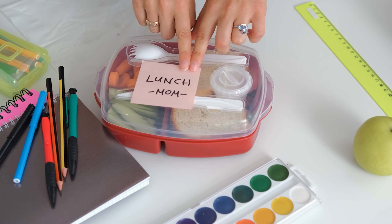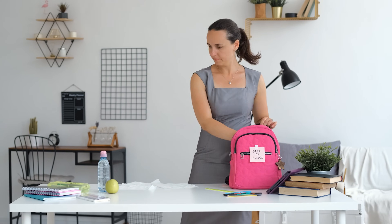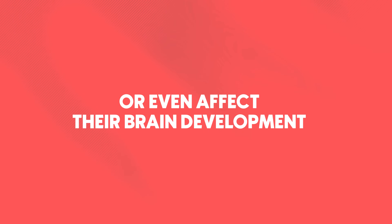You pack your child's backpack thinking they're ready for school, but some of the items inside could disrupt their hormones or even affect their brain development. And because exposure starts the moment that school begins, every day that you wait means that these chemicals keep impacting their tiny bodies.